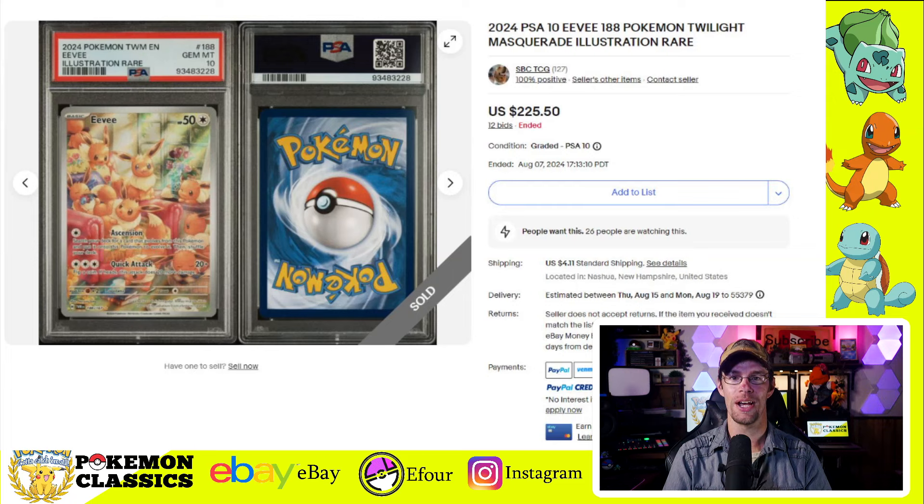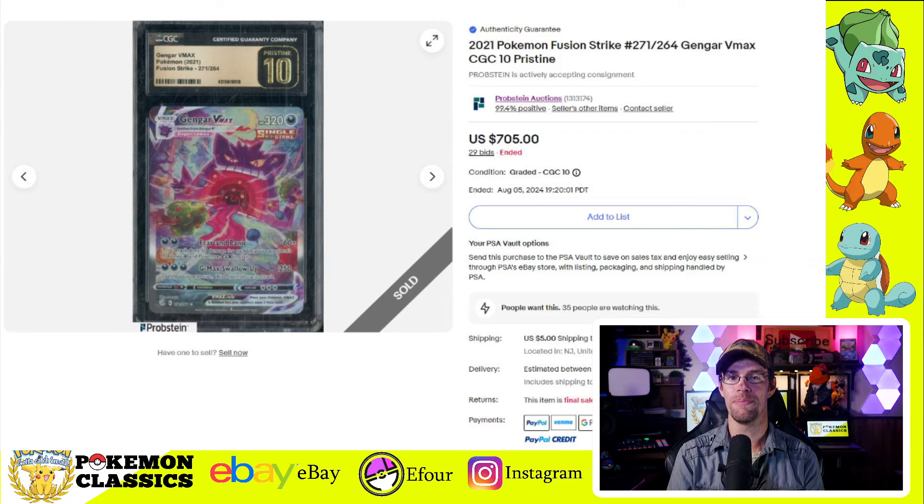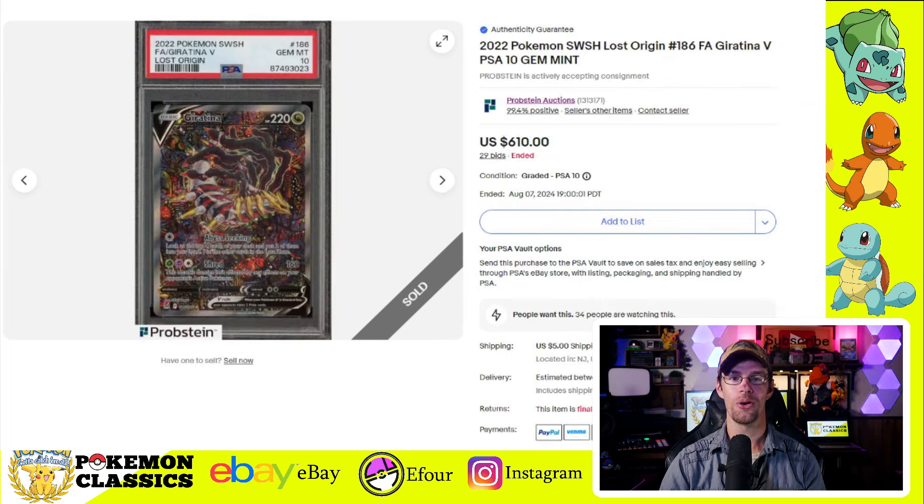We also have to include the Eevee — this one from Twilight Masquerade — which has been doing pretty well, selling for $225. Next, we'll take a look at the Gengar VMAX, selling for $546 in PSA-10. There's also a CGC Pristine 10 that showed up, and this is where you see that premium: it sold for $705 — in this case CGC outselling PSA. We also have the Charizard EX from 151, selling for $320 in a PSA-10. And then the chase card from Lost Origin, the Giratina V, selling for $610 in a PSA-10.